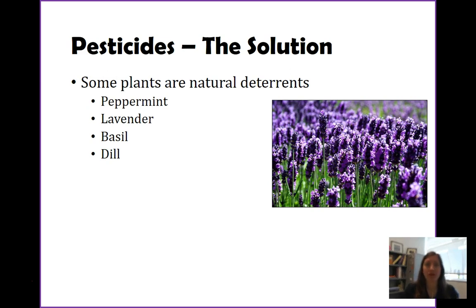One way is using plants or flowers as a natural deterrent. There are a lot of organisms that emit smells — good smells, bad smells, but really strong smells. For example, peppermint, lavender, basil, and dill are all plants that have a very strong smell, and a lot of insects can't stand those smells — they are deterred by them.